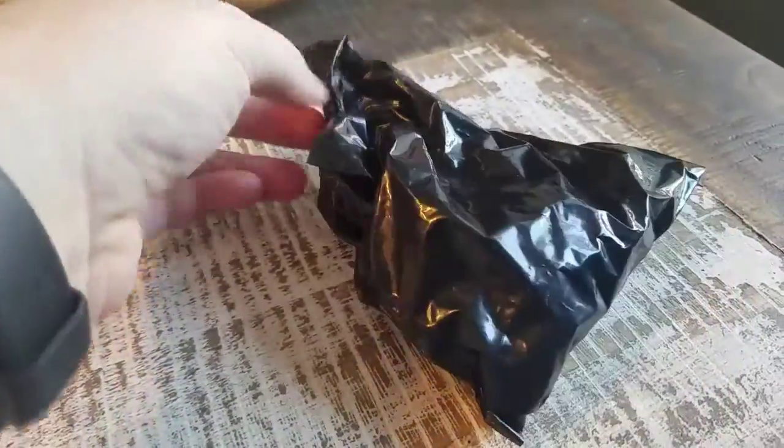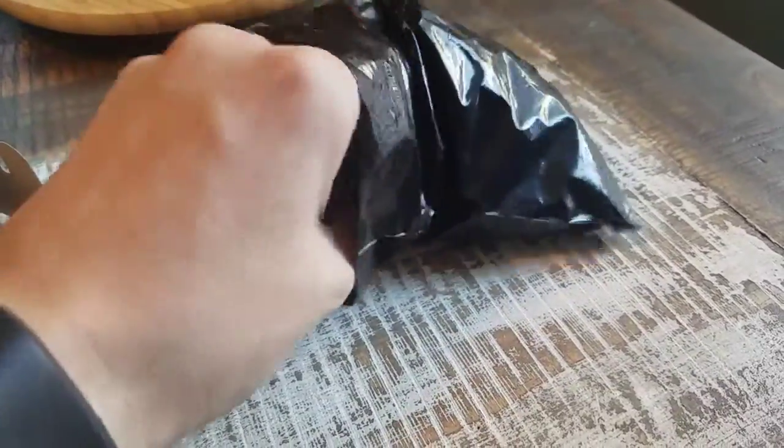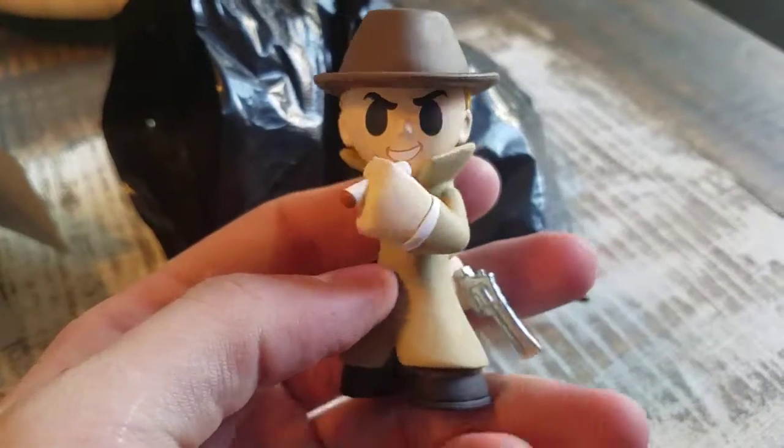Pull it out. Now it's in a bag. I love these where you can actually open it that way. Boom. And check it out you guys.